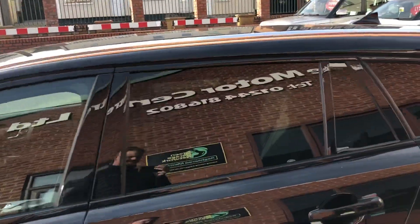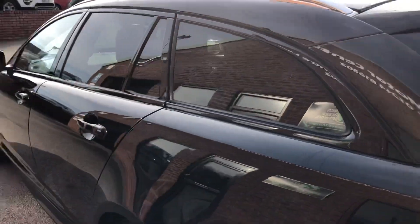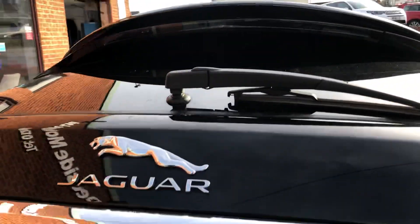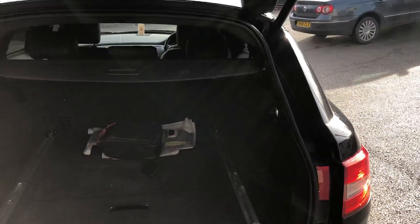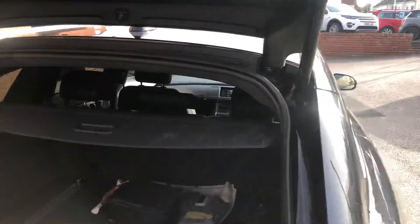Privacy glass. Leather and suede interior with electric windows all round. Parking sensors. We have the remote tailgate. Good size boot area.